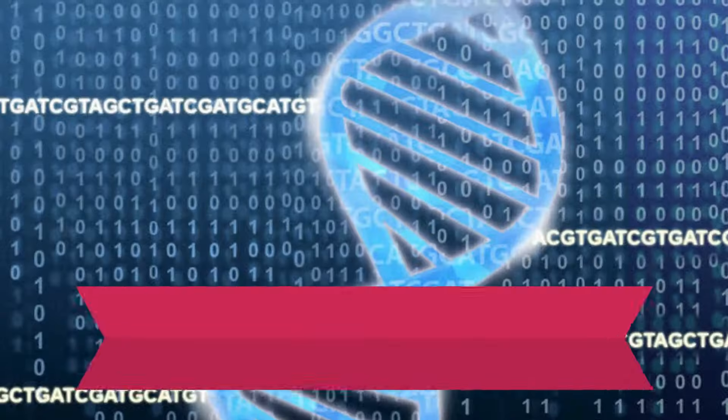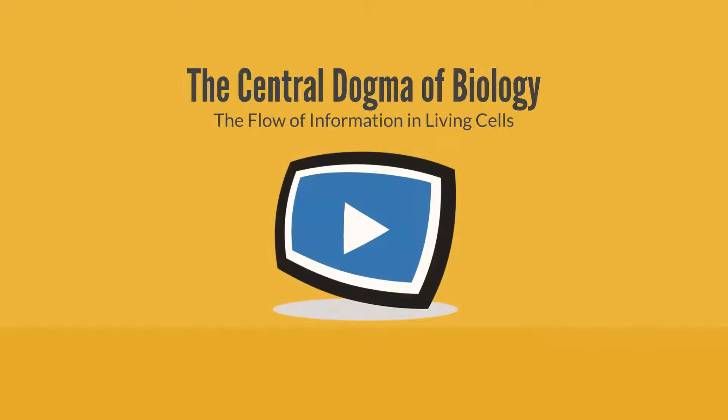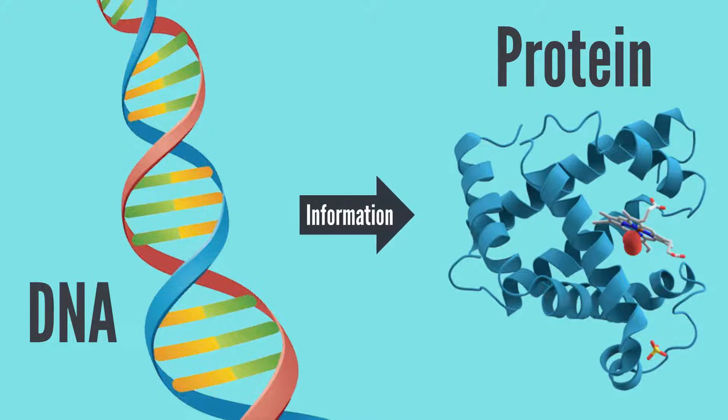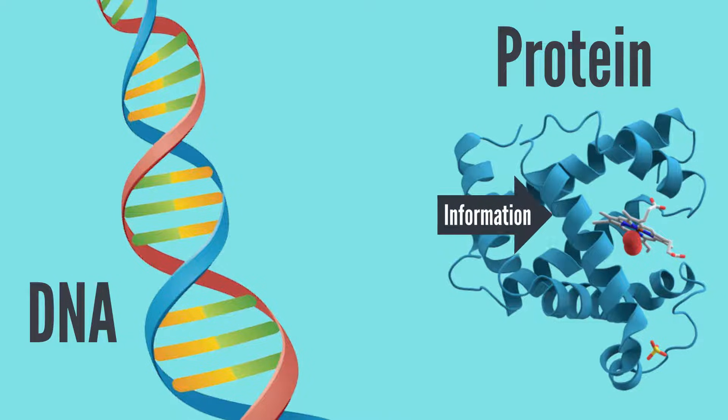In this BioCast, we're going to answer the question: what is the central dogma of biology? The central dogma of biology is the process by which information flows in living cells. The instructions in DNA are converted into a functional protein product.